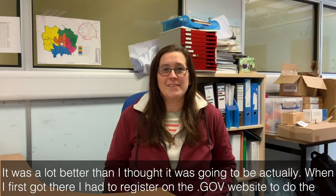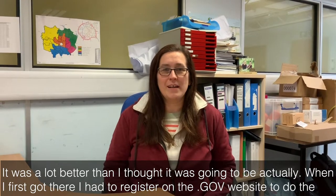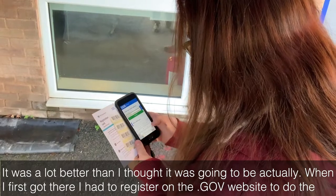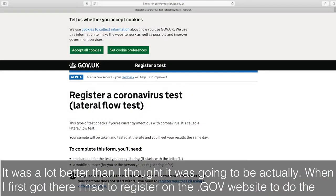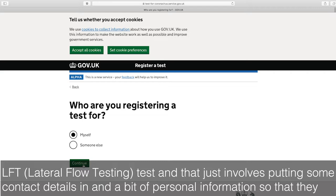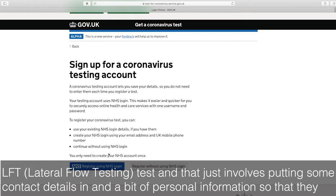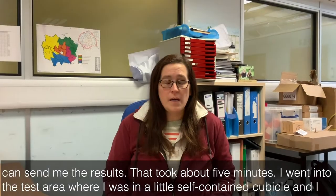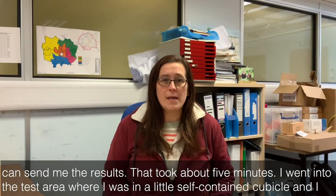It was a lot better than I thought it was going to be actually. When I first got there I had to register on the .gov website to do the LFT test, and that just involves putting some contact details in and a bit of personal information so that they can send me the results. That took about five minutes.